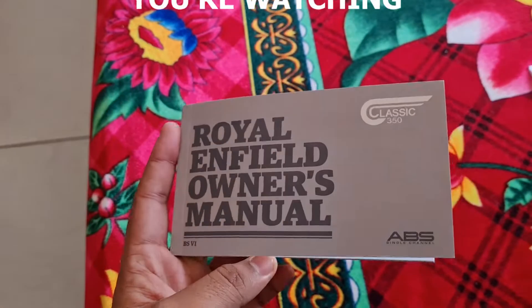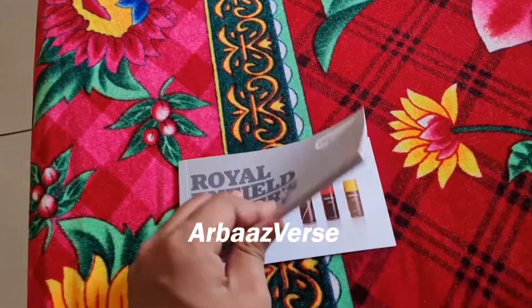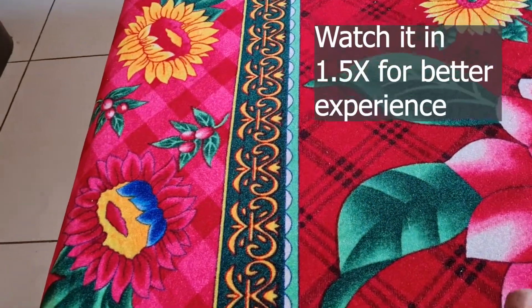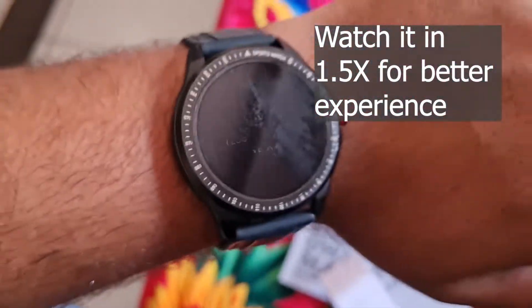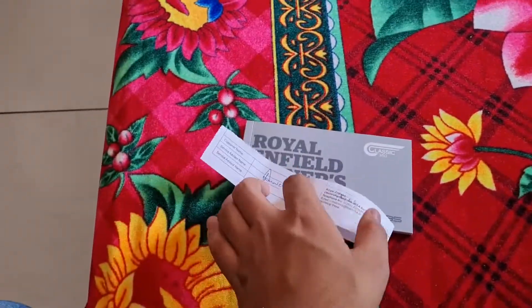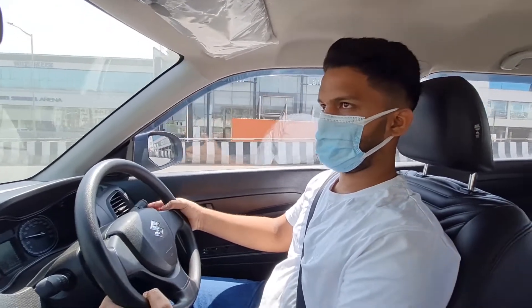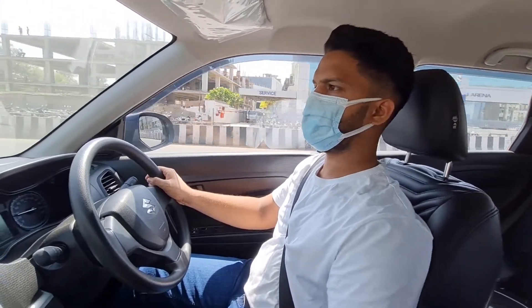I am going to the workshop at Royal Enfield. I am going to service a bike. Tomorrow morning I already have a lot of bikes — I didn't have an appointment, I was going to go directly. It's around 11-12am. Hey guys, welcome back to my channel. I am going to show my Royal Enfield Classic 350 — the latest generation.